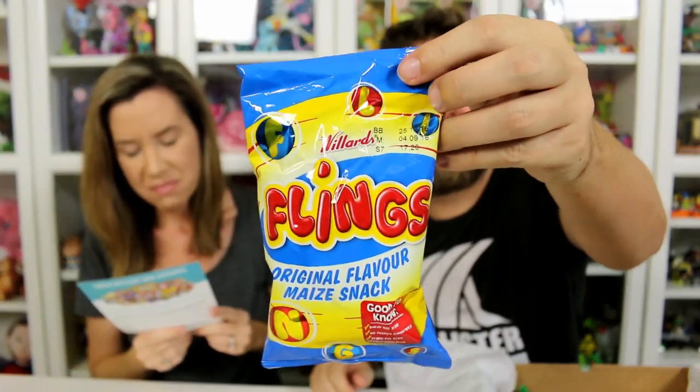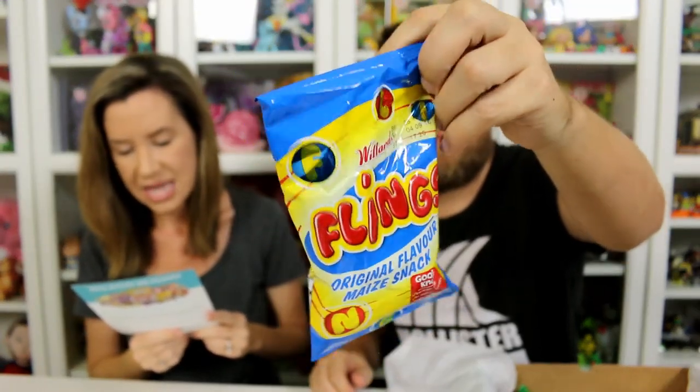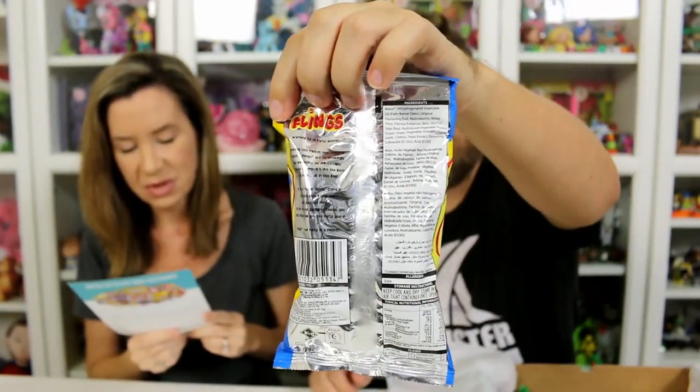Flings by Willard's — a savory snack made from maize, which is corn. Flings are light in taste, fluffy in texture, and known to melt in your mouth. When you open a bag, be prepared to finish it, which we probably would have liked in the video.